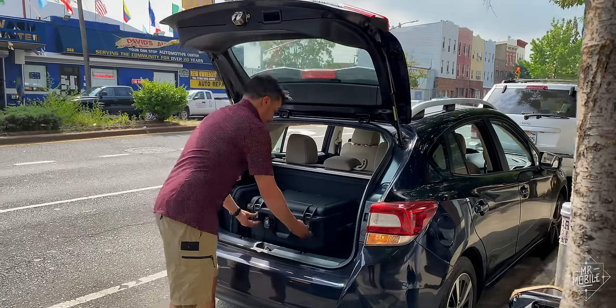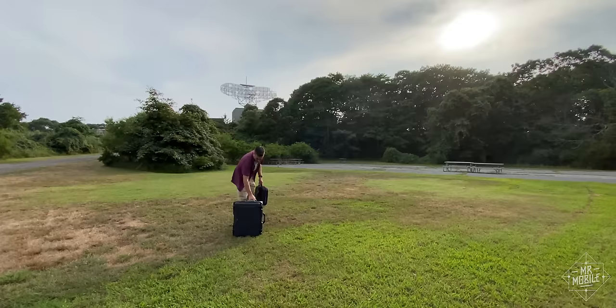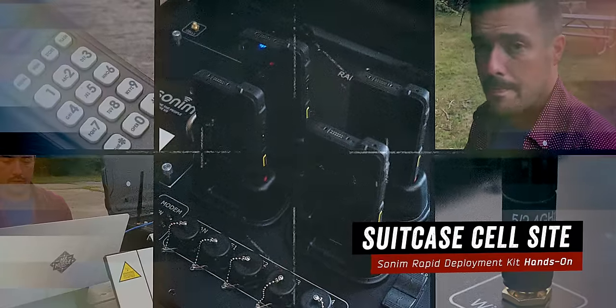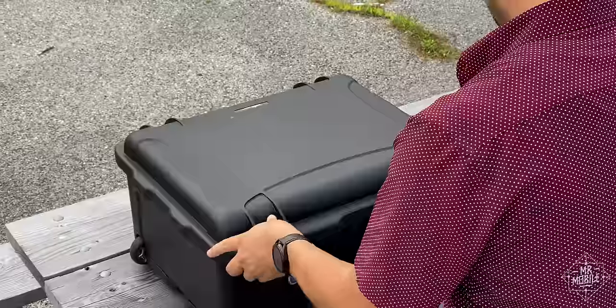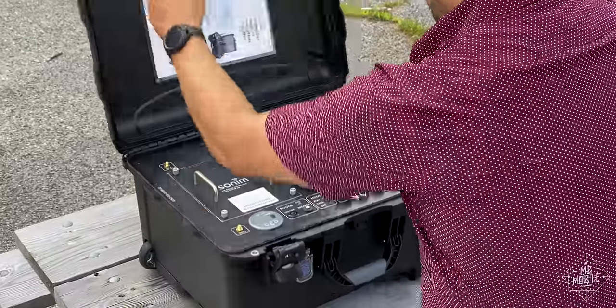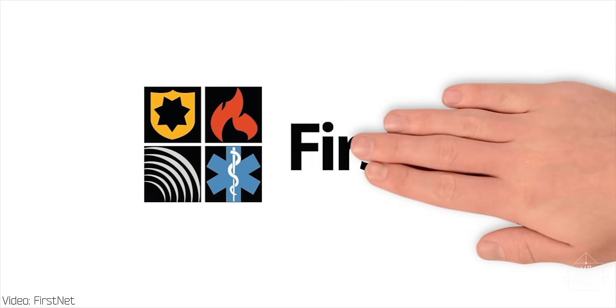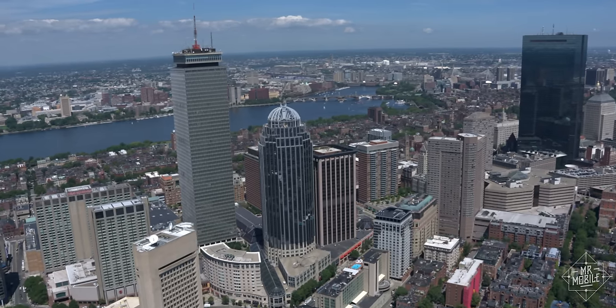Today, I'm gonna show you how a cell tower can be packed into a suitcase, and how doing so can help save lives. To understand why the Sonim Rapid Deployment Kit exists, you first need to understand why FirstNet was formed. And the clearest way to do that is to revisit one of the darkest days in the history of the city of Boston.